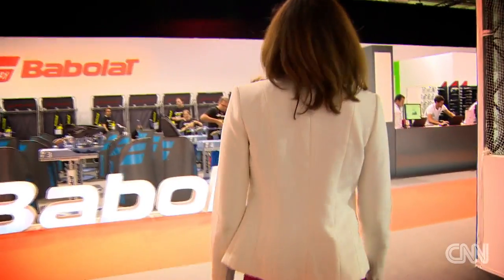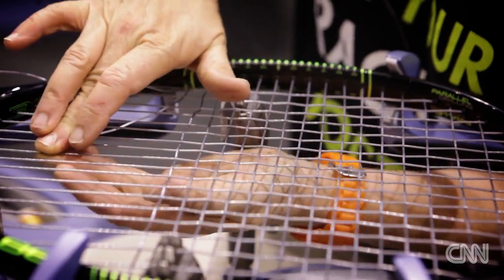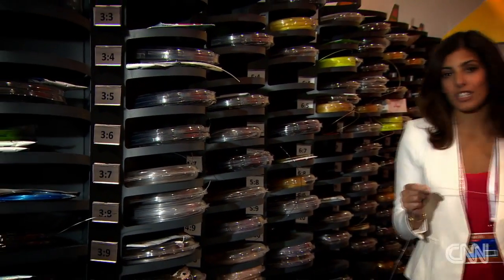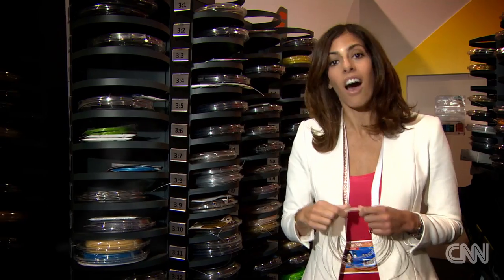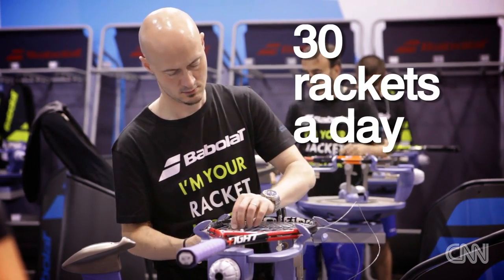And if you've ever wondered what's below the show courts, the racket stringers work their magic weaving around the clock. These guys use 50 kilometres of string during the tournament — that's 166 times the height of the Eiffel Tower. Each stringer prepares up to 30 rackets a day.